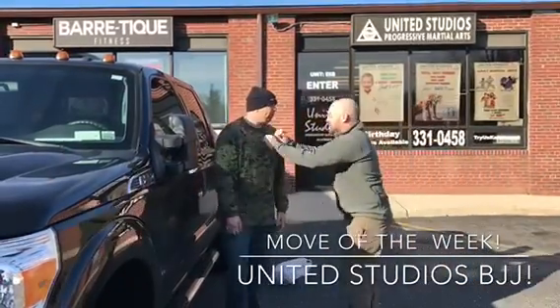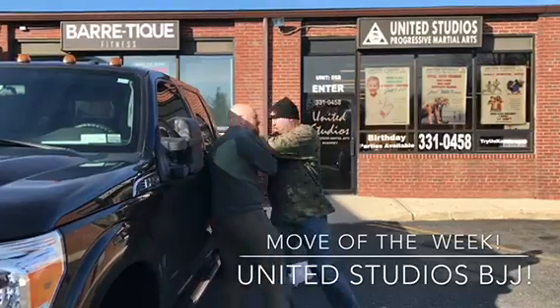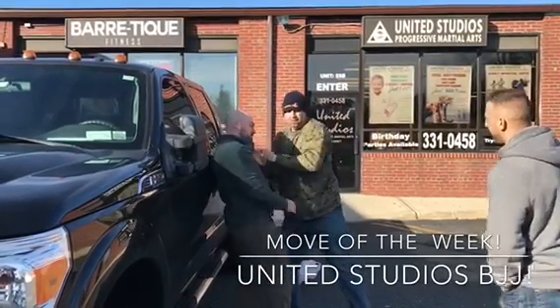'Hey, you got any money?' 'Yeah, I said you got any money.' Nice. Excellent. Very good.